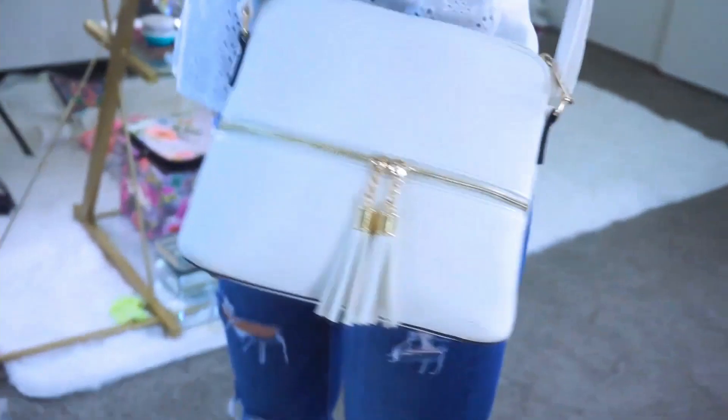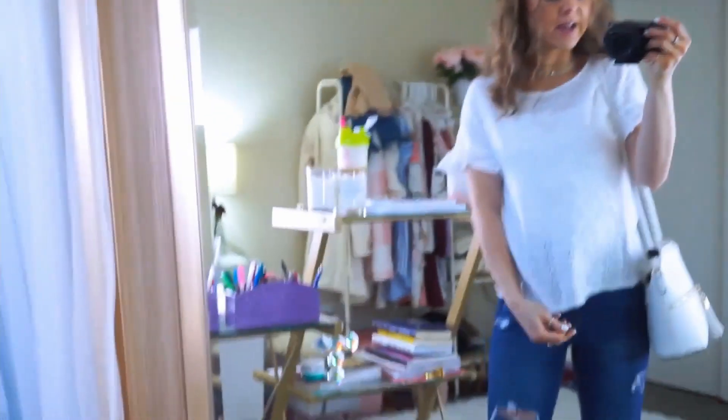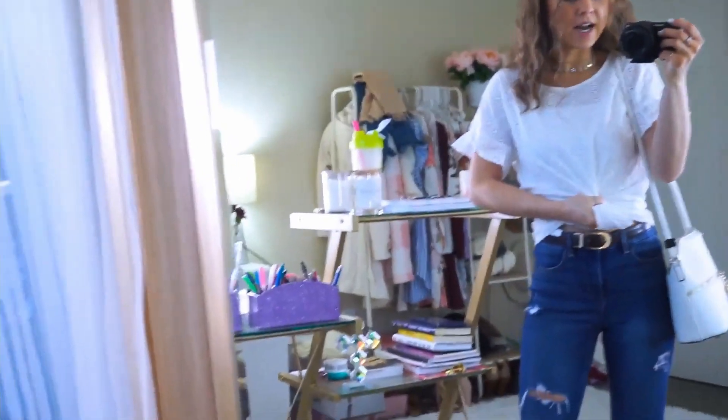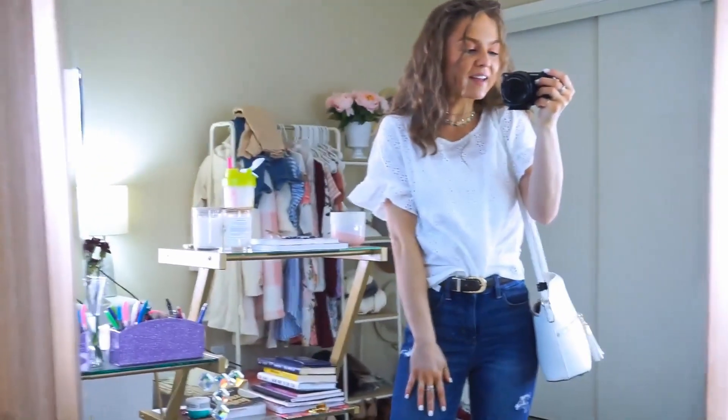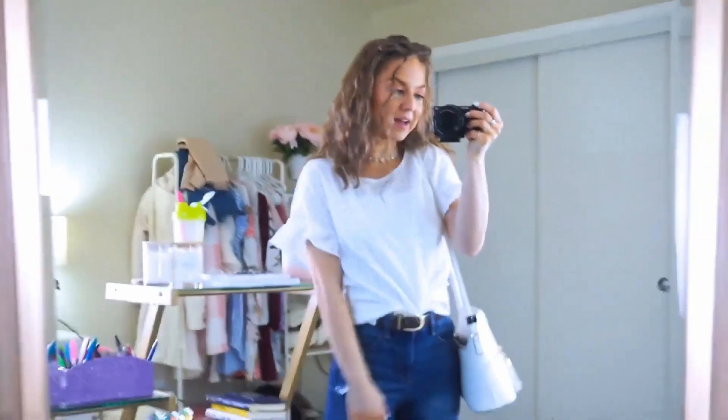This is like my everyday go-to purse. It holds so, so much and I love the gold detailing on it. But you can wear this top so many different ways — down like this, you can tie it in a knot, you can do the little tuck into the belt. It's such a girly, easy throw-on top.